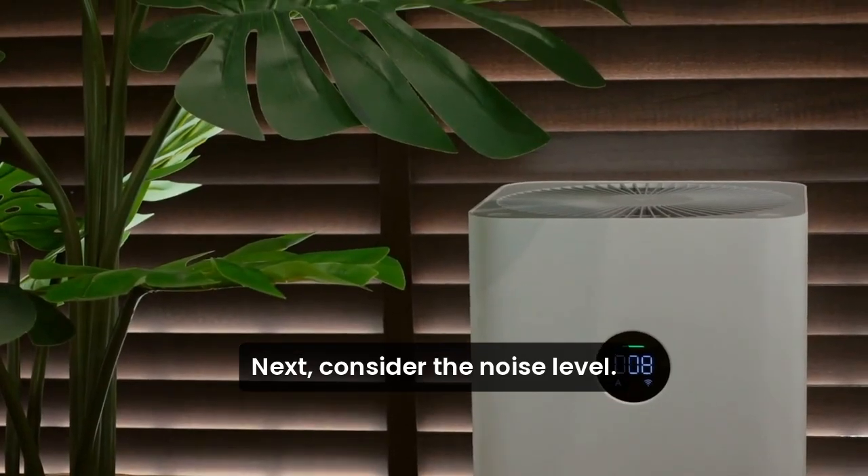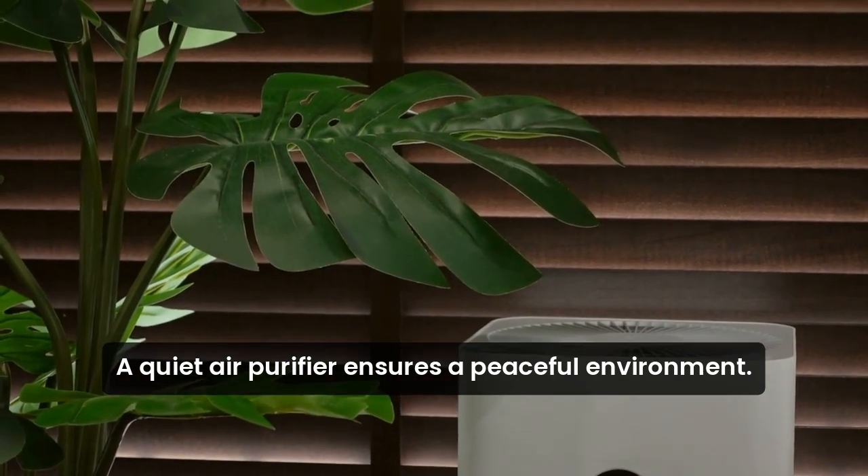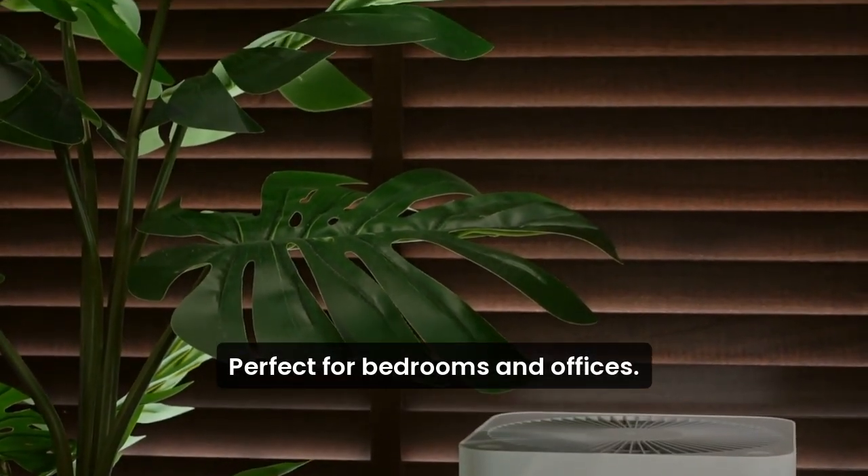Next, consider the noise level. A quiet air purifier ensures a peaceful environment, perfect for bedrooms and offices.